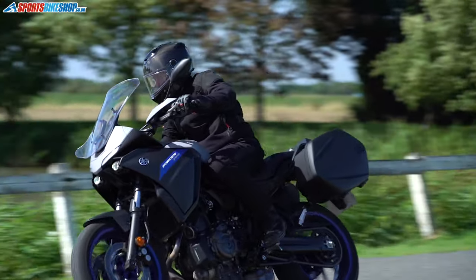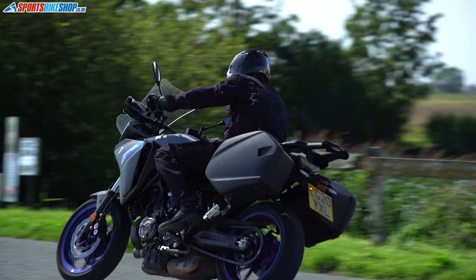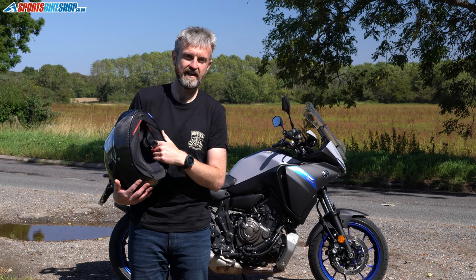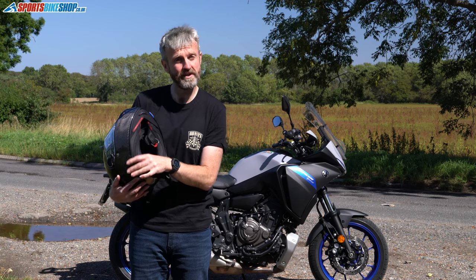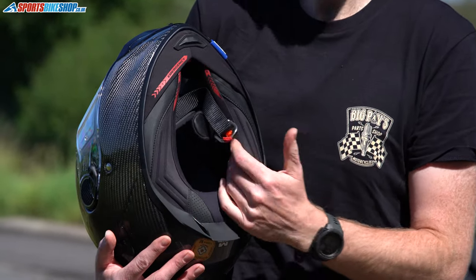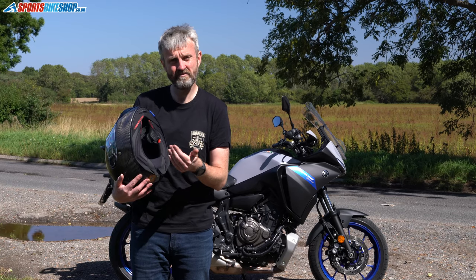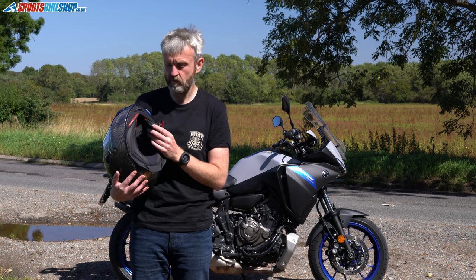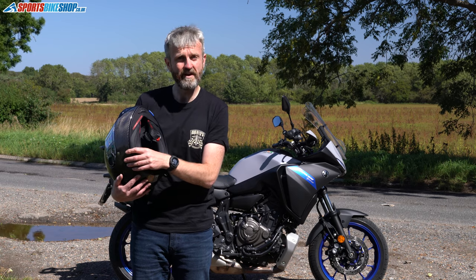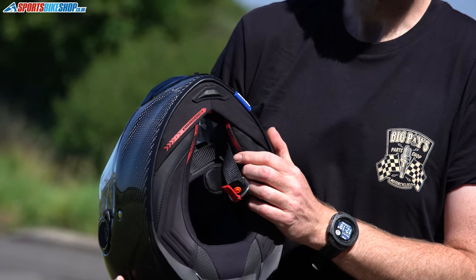The final big upgrade for this helmet compared to the straight Spartan is the lining — an Alveotec lining which is antimicrobial to stop it getting stinky after long days in the saddle. It also helps avoid moisture build-up. My experience is that I've worn this in some really high temperatures — up to around 30 degrees like we'd get in the UK on a really warm summer's day — and it's been very comfortable, really plush and supportive, but it has also dried quite quickly.